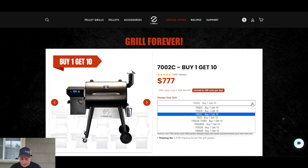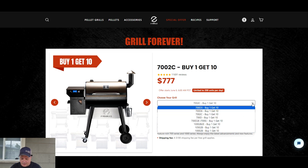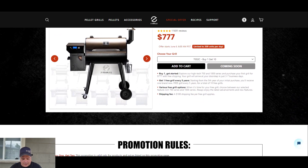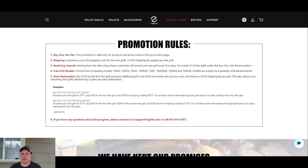Here's where you choose which pellet grill you want. There are eight different pellet grills to choose from. Here are the promotional rules — I'll put this up on the screen so you can pause and read them all. I'm telling you, if I had never bought a pellet grill before I would be getting in on this promotion. It is just a no-brainer if you are seriously thinking about getting a pellet grill — how can you go wrong?